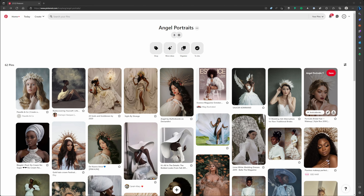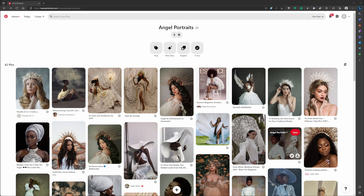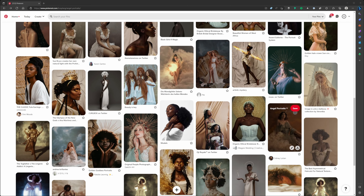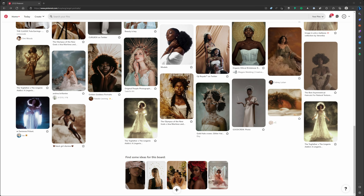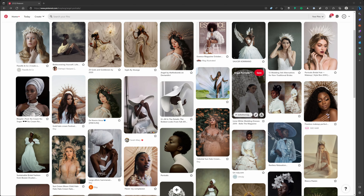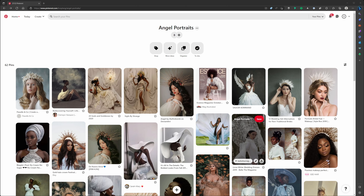I pinned any image that kind of gave me an angelic vibe — something a little more literal or a little more abstract — basically just trying to hone in on the style that I want to portray. Things I'm looking for are: what does the backdrop look like, what does the wardrobe look like, what type of props are being used, what are some of the lighting techniques, and what retouching techniques are being employed. I did share this board with my model so that she's on the same page as far as wardrobe, props, and the look and poses we're going for.